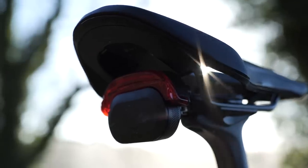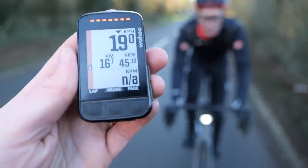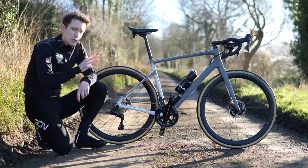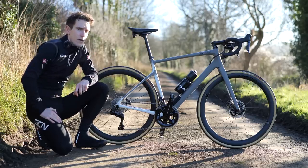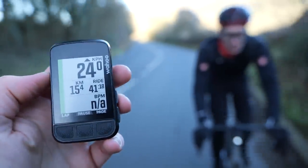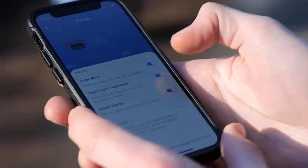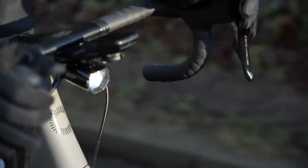It's based on Garmin's Vario system. It comprises a radio transmitter that emits a radar signal, and a receiver that detects the signals reflected back. The clever bit is that when analyzing the signals, it can pick out what are vehicles, how many there are, and how fast they're approaching. That information can be displayed on a compatible head unit — Garmin or Wahoo, for example — a dedicated Vario display, or the Cannondale SmartSense phone app.